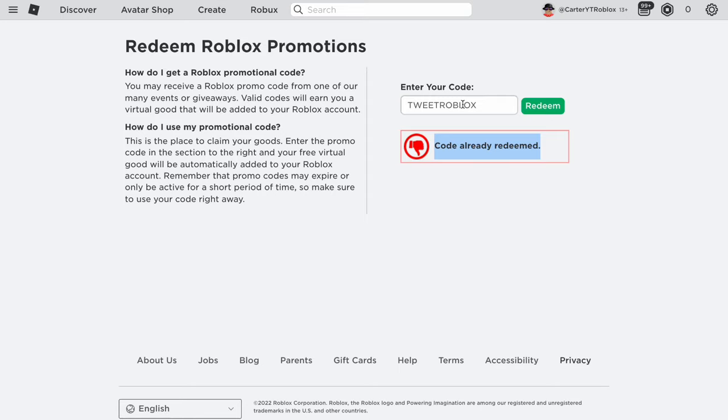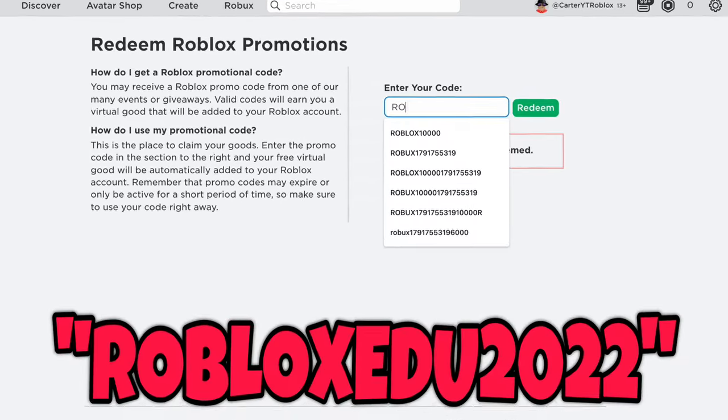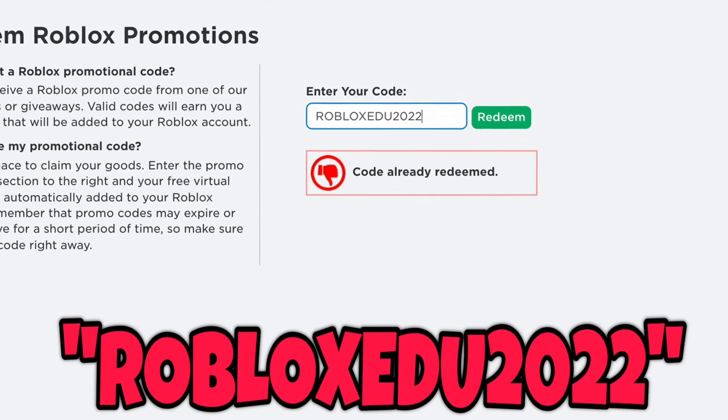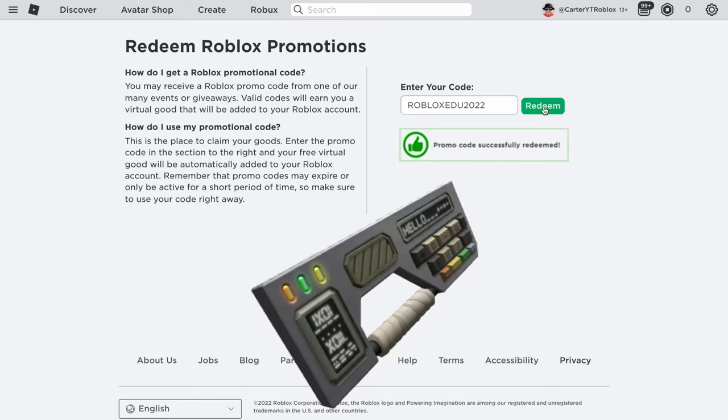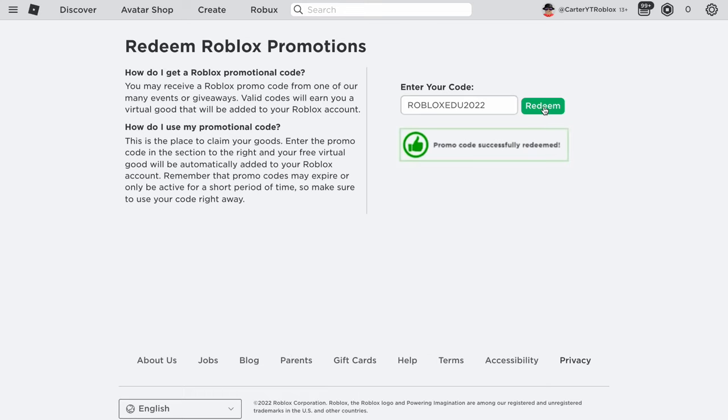The next promo code is ROBLOXEDU2022. Let's redeem it — and as you can see, it is a valid promo code. Make sure you go redeem it if you want to get some Robux. This promo code gives you a cool Roblox item plus other items, and occasionally it gives you 25 Robux, so go redeem it now.